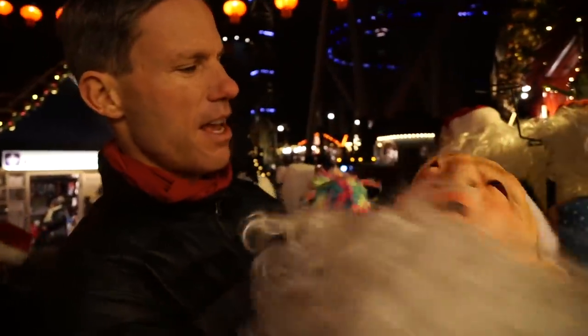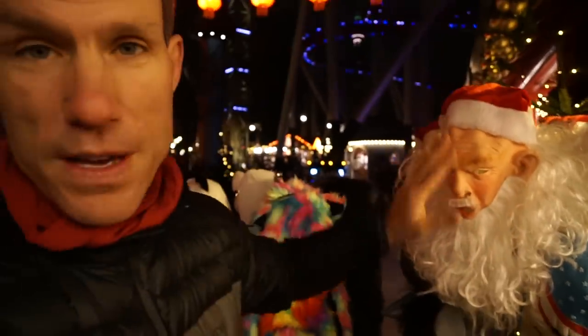This is kind of a scary way to do Santa Claus. I guess if you really want to trick your kids, that's the way to do it — a full face Santa mask.